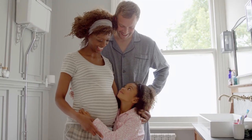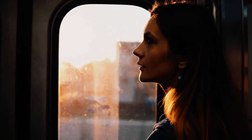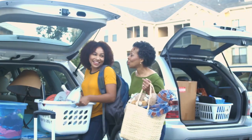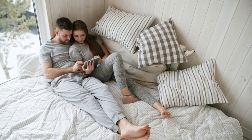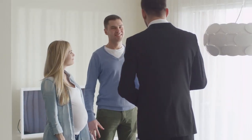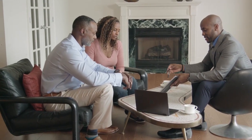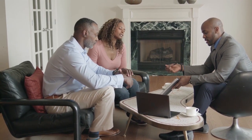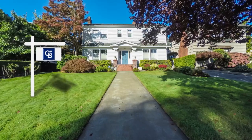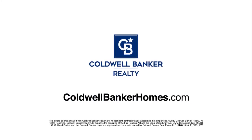When baby makes four and you're in a two-bedroom, the new job comes with a much longer commute, or the last little bird has finally left the nest — you've got moving on the mind. Ask Coldwell Banker. Your Coldwell Banker agent can provide you with a free market analysis showing you the value of your home in today's market, so you can make the right decision and start moving forward. Visit coldwellbankerhomes.com today to find an agent and get started.